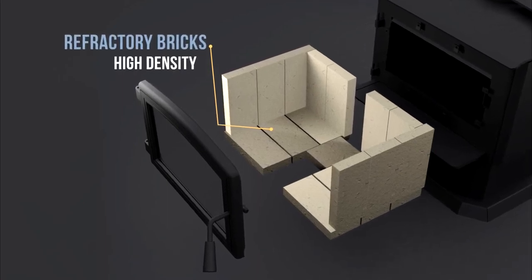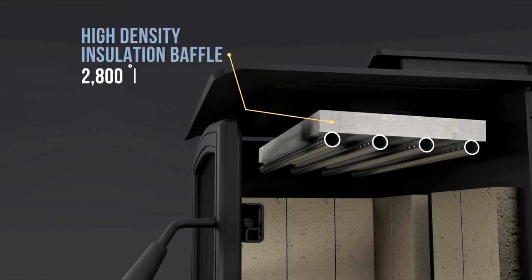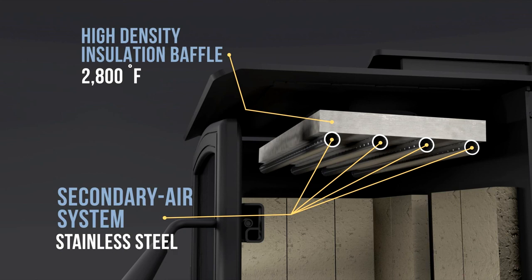The quality is also noticed on the inside. All Osborne units feature high-density refractory bricks with impact resistance. The baffle is made of a superior quality material, as are the secondary air tubes that allow a clean and efficient second combustion.